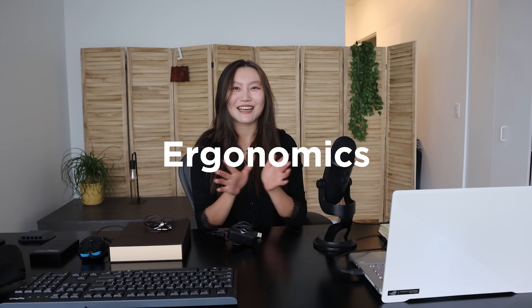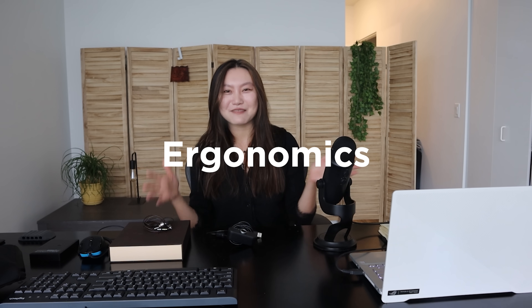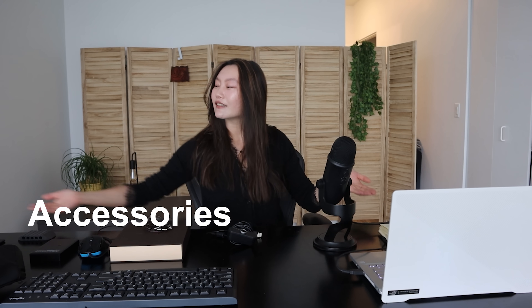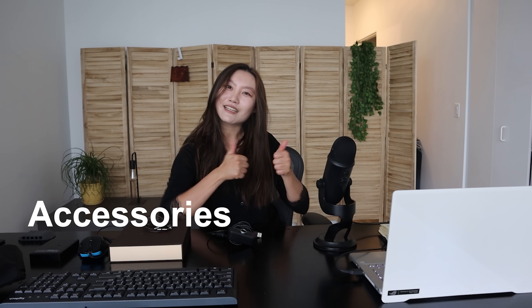So I'm going to start off with all the items that accommodate my neck and back pain, and then I'll talk about the computer and tech stuff, and then all the other accessories I've laid out over here as well. All right, let's get started.